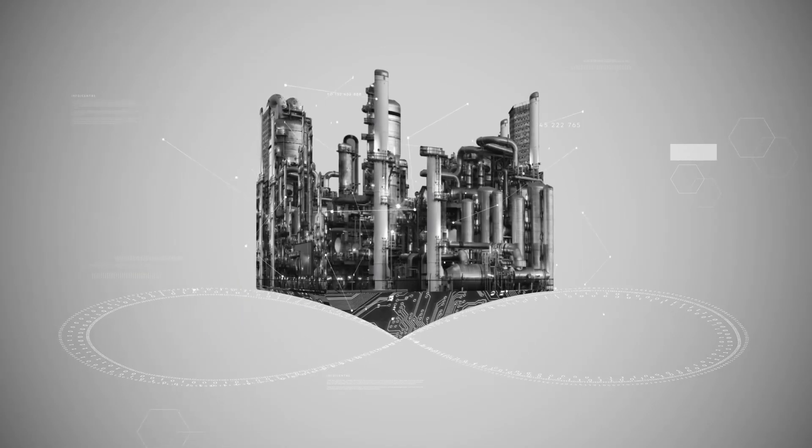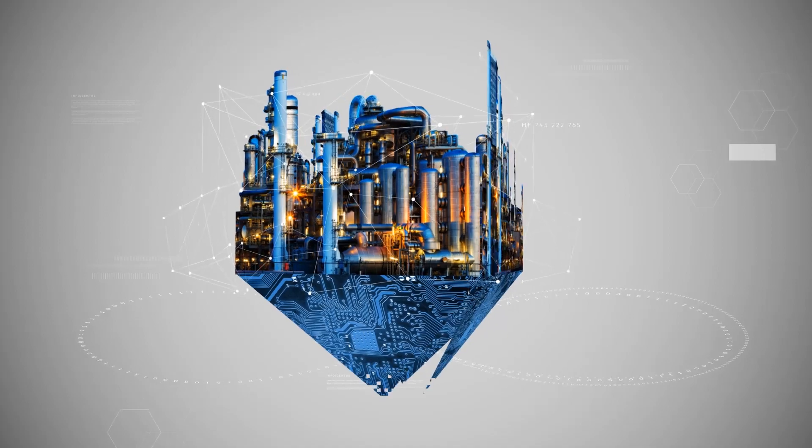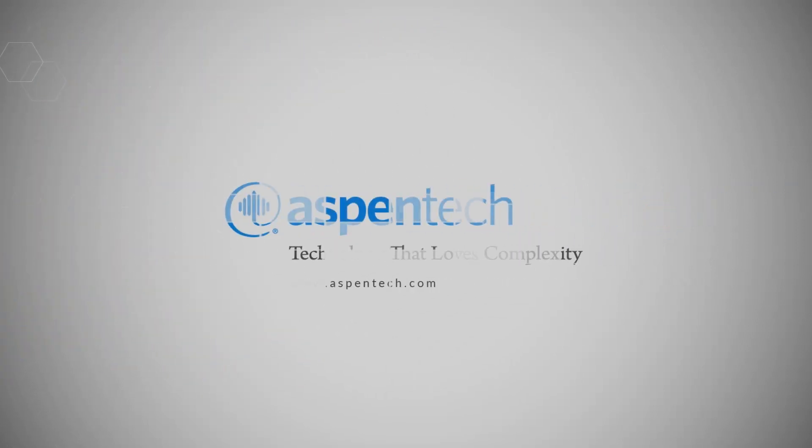Supercharge your refinery or plant with a digitalization strategy that unifies operations and helps you unleash your full potential, both in profit and sustainability. Learn more at AspenTech.com.